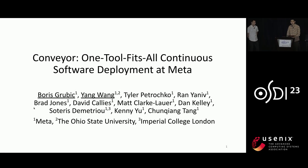My name is Ian Wong, and this is my colleague Boris. Today, we are going to talk about Conveyor, a tool Meta has built to deploy software systems.